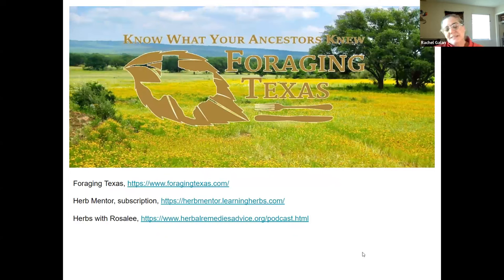Georgia, I don't know if you can make these slides available, but Foraging Texas at foragingtexas.com — I would definitely start there. Herbs with Rosalie is a free podcast and she's got a lot of resources on her website. I do actually subscribe to the Herb Mentor website — it's about $60 a year and is full of full-blown classes and all sorts of things. A really wonderful resource, but there are lots of free resources out there now.